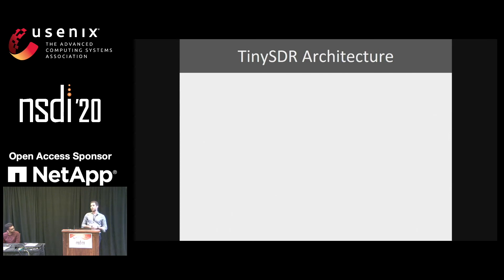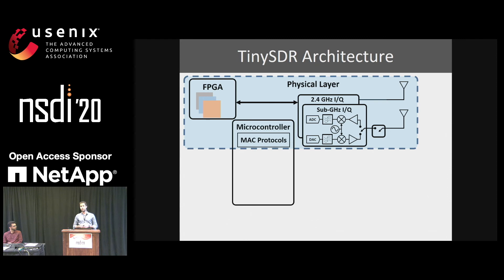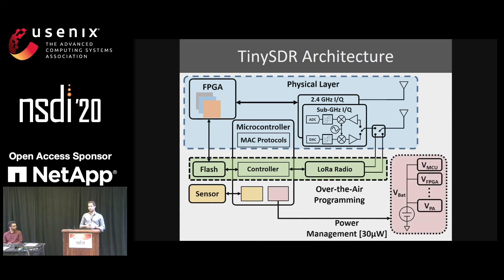To summarize, here is the whole TinySDR architecture. The first subsystem is the physical layer subsystem, which has an FPGA and IQ radio supporting both 2.4 GHz and 900 MHz frequencies. We also have a microcontroller that supports MAC layer and sensor interfaces. For over-the-air programming, we have a LoRa radio chip, a controller as part of the microcontroller, and external flash memory. We also designed a power management subsystem to achieve 30 microwatts of sleep power, with full details available in the paper.